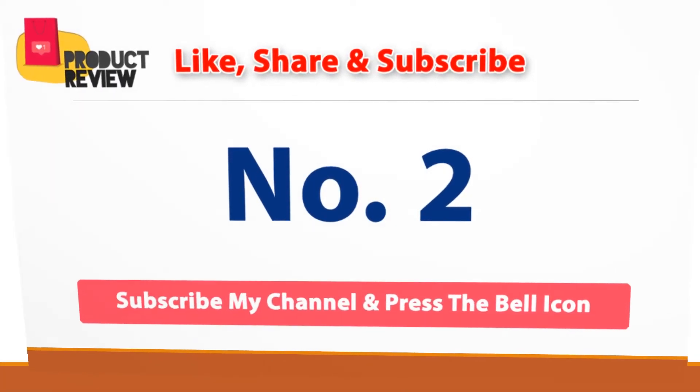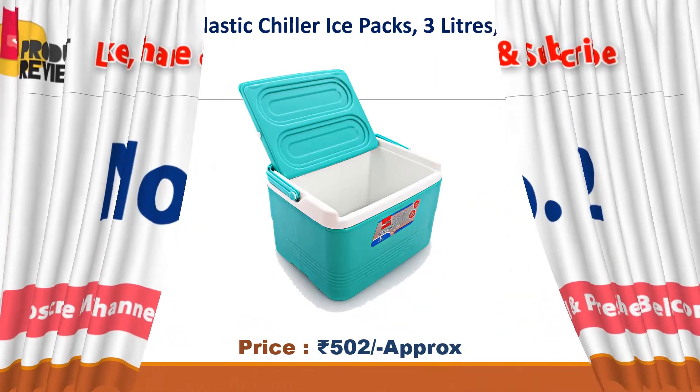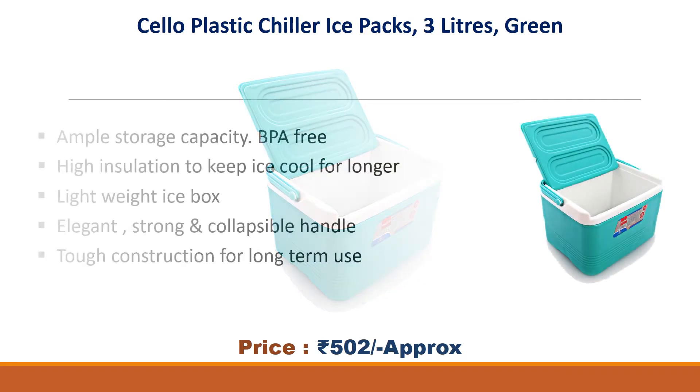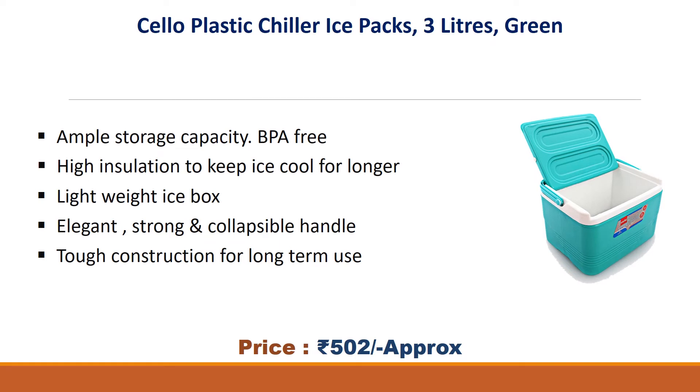Number 2: Shallow Plastic Chiller Ice Pack, 3 Litres, Green. Approx Price Rs. 502. Ample storage capacity, BPA free, high insulation to keep ice cool for longer. Lightweight ice box, elegant strong and collapsible handle, tough construction for long term use.